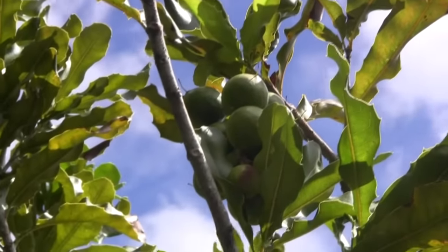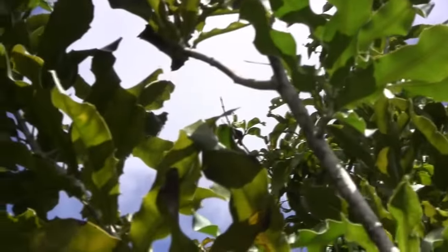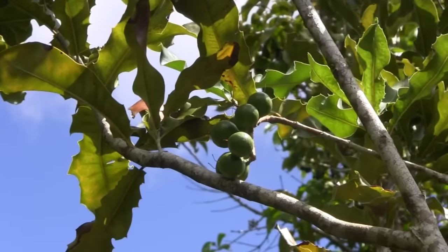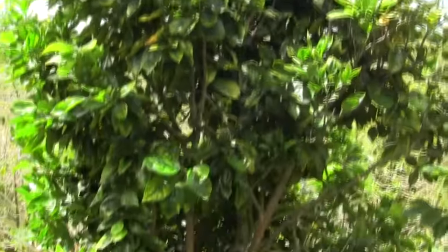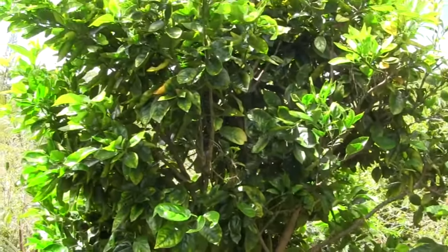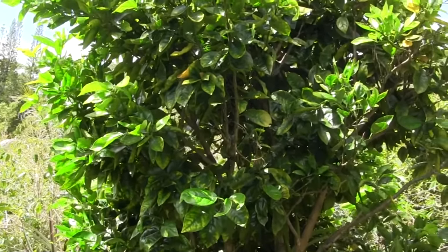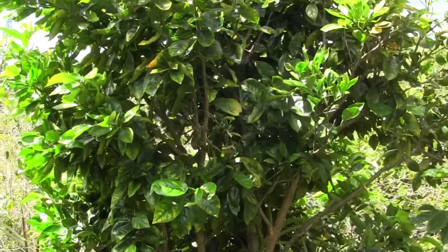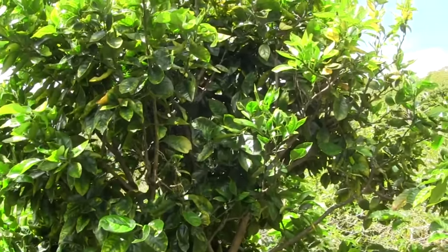My macadamia nut trees are making macadamia nuts — I'm happy. Right over here looking pretty happy is a Valencia orange tree. I can't wait for this thing to start bearing fruit. Valencia oranges in this environment are incredibly sweet. They don't turn orange much — they tend to be kind of green or brown looking, but boy are they good.